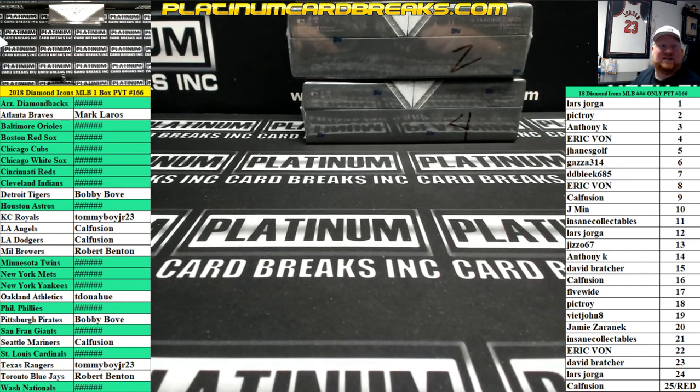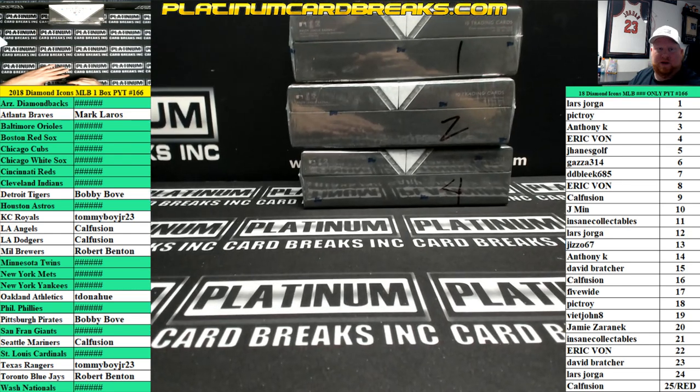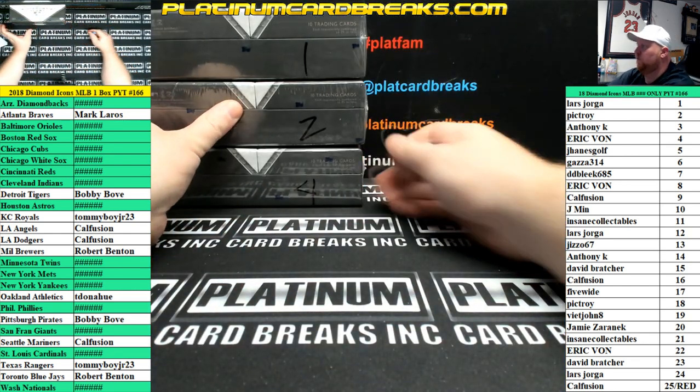2018 Diamond Icons Baseball, single box PYT 166. 1, 2, 4 left in the case. Gonna roll until I hit a 1, 2, or 4.